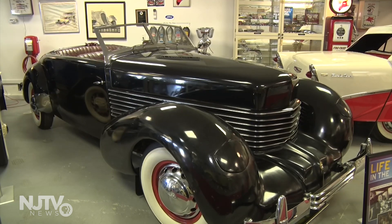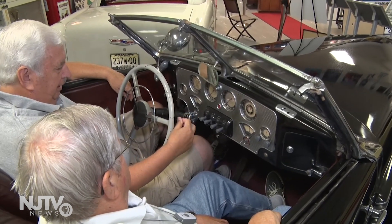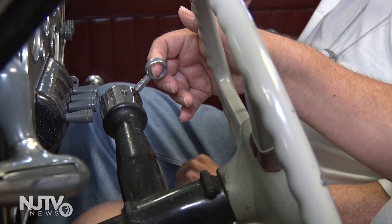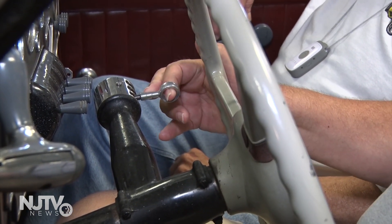Next to the Ford is a Cord. The Cord lasted about 1932 to 1938. I think a lot of it had to do with the design — it has an electric shift, a pre-select shift in it, which didn't work that well.